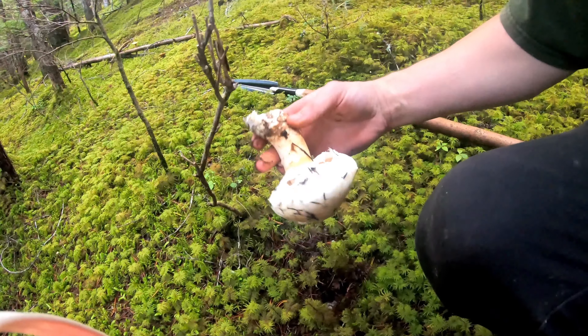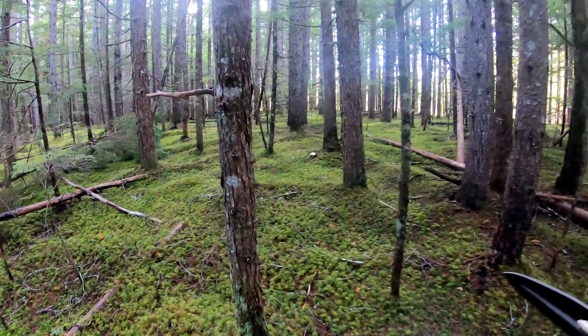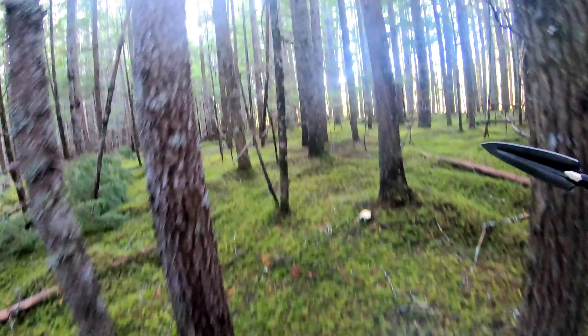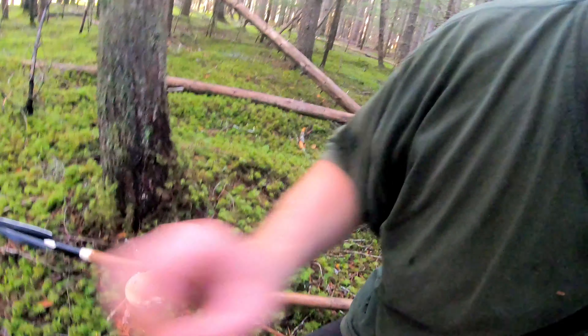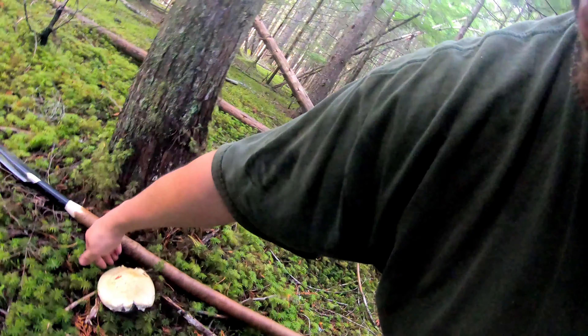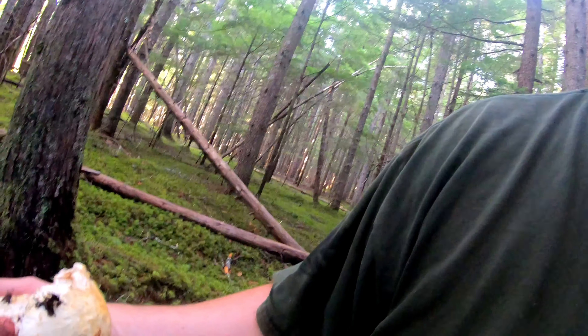This is my second time in this area this year. Before, it was at the end of August. Now a whole bunch more of these have come out — like the size of that one.